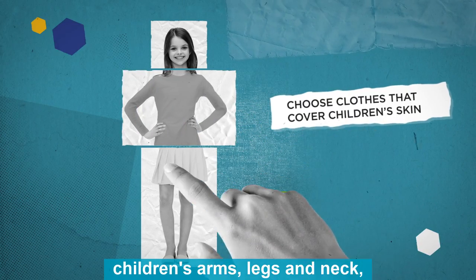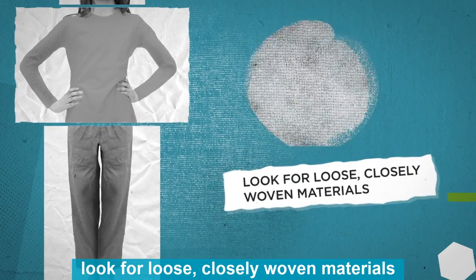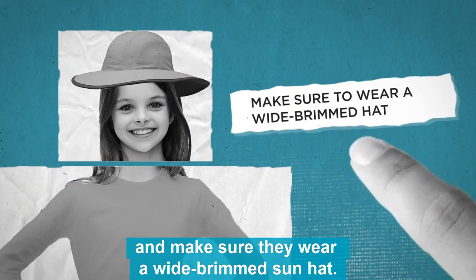Choose clothes that cover children's arms, legs and neck. Look for loose, closely woven materials and make sure they wear a wide-brimmed sun hat.